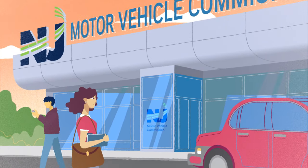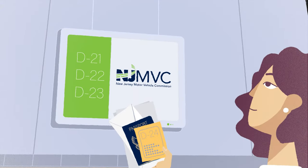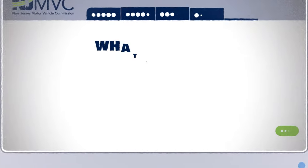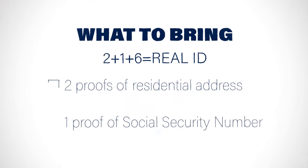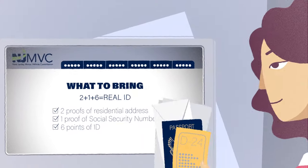To get a Real ID, you'll have to go to an NJMVC agency with multiple proofs of identification and address. A full list of what you'll need is available on the NJMVC website. Definitely check this out before you come to the NJMVC to get your Real ID.